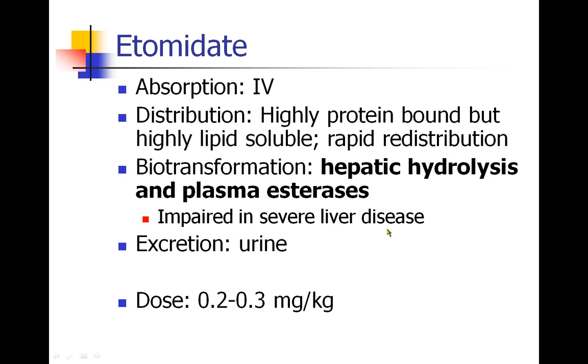Etomidate is given IV, and because it's very highly lipid-soluble, it crosses the blood-brain barrier quickly and then is redistributed. It is very highly protein-bound, but nevertheless it still works very quickly.